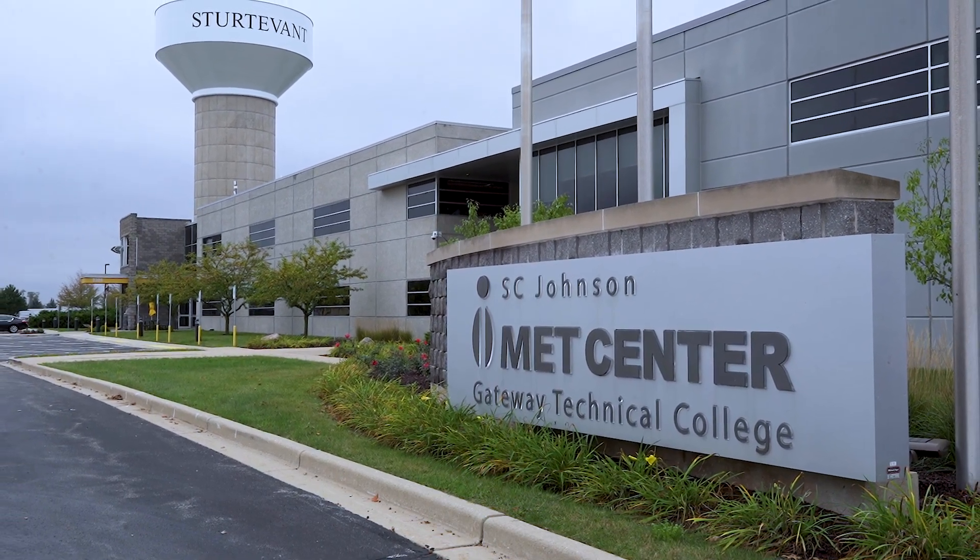We are here at the Gateway IMET Center, which I would say is the most advanced technological opportunity for people to learn Industry 4.0 technology anywhere in the world. Smart sensors, smart devices, robotics, connected systems, data analytics, and everything in between.